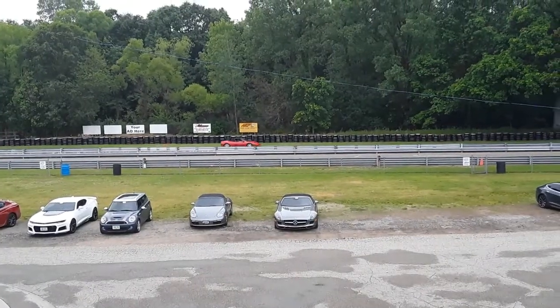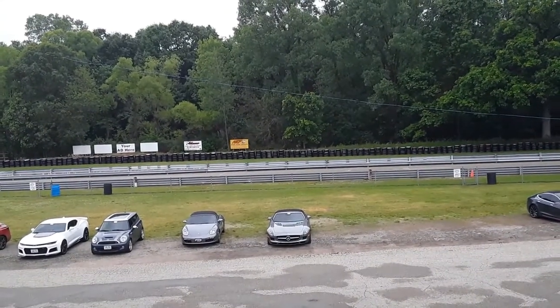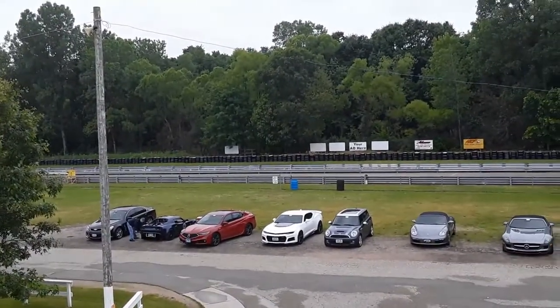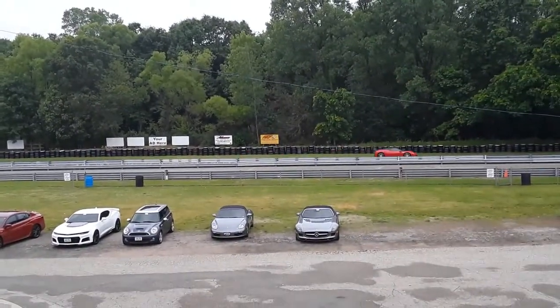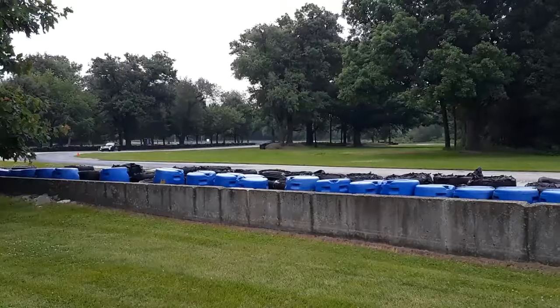Here's the actual track itself that we're going to be getting on. Here's a quick view of the front stretch with some nice cars going down. There's a lot of Camaros, there's a couple of Ferraris. Tons of nice things today that did not ruin the crowd, which is great. Here's the back stretch.